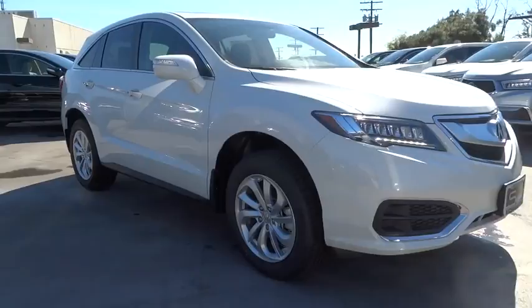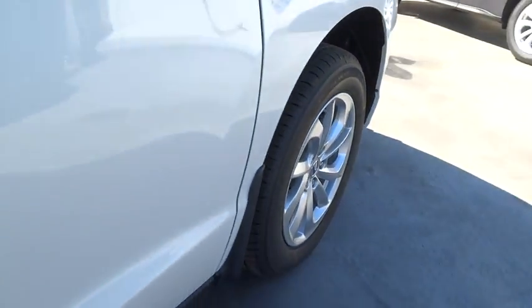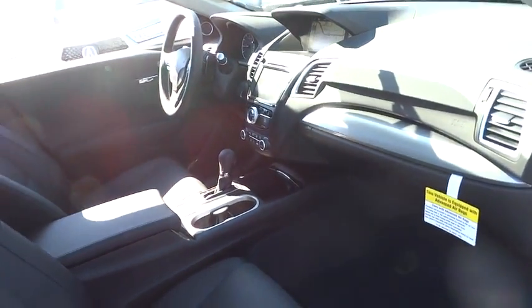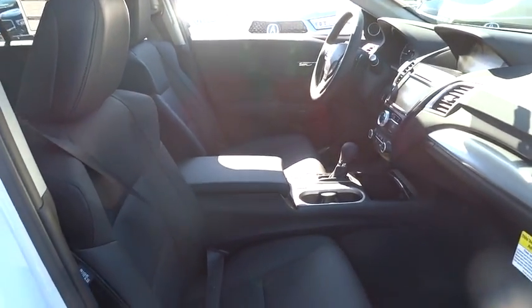Stability control, navigation system, traction control, keyless entry, steering wheel audio controls, anti-lock braking system, power liftgate, power passenger seat, backup camera, moonroof, leather wrapped steering wheel, Bluetooth.